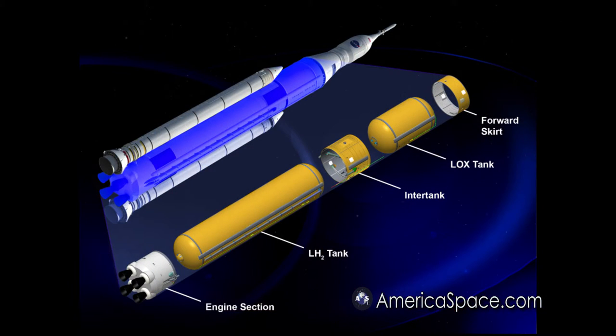For folks that haven't seen it before, from a core stage perspective, it's really a 5-4-3-2-1. I've got five main structural elements of this rocket: the engine section at the bottom that has the four old shuttle main engines on it, the hydrogen tank, the inner tank, the oxygen tank, and the forward skirt. The forward skirt is where all the avionics reside — that's the brains of the vehicle. There's also avionics in the inner tank and in the engine section, but those are really helping drive where the fuel and oxidizer go to get to the engine. So that's five. Four of those five are welded structures, and that's all of them but the inner tank.